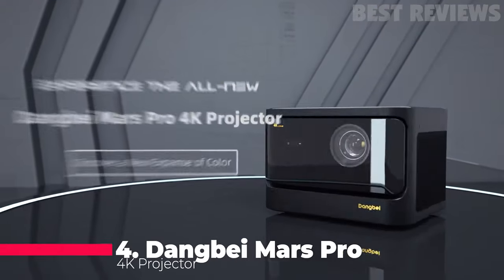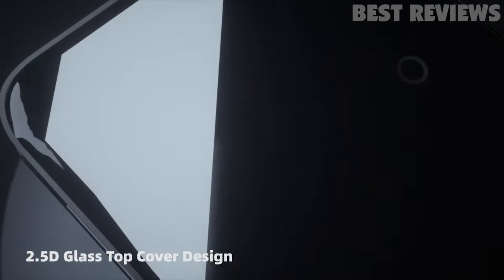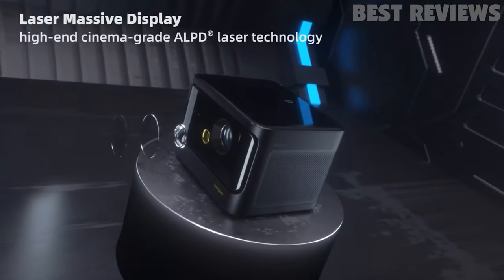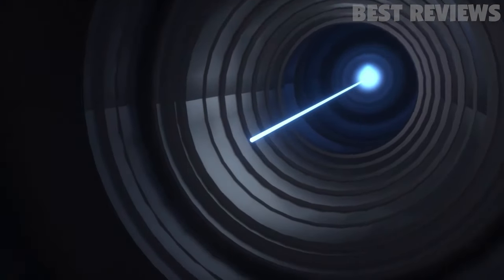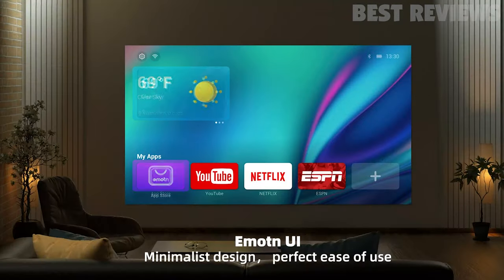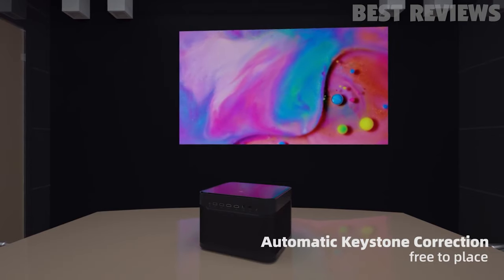Number 4: Dangbay Mars Pro 4K Projector. The Dangbay Mars Pro 4K Projector is a powerful and reliable laser projector that delivers true-to-life color with support for 4K Ultra HD, HDR10 Plus, and HLG. It also features built-in 4GB RAM and 128GB ROM and Android OS, so you can enjoy quicker app launching, smoother videos, and better overall performance.